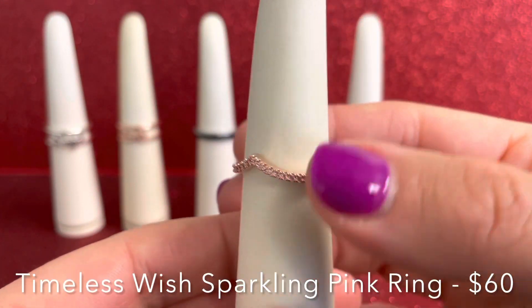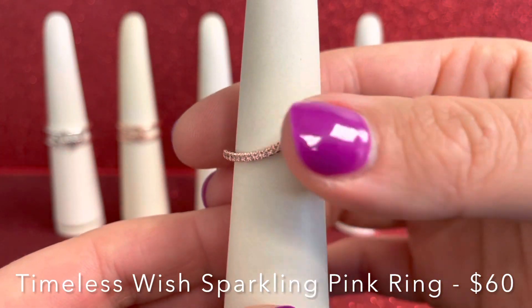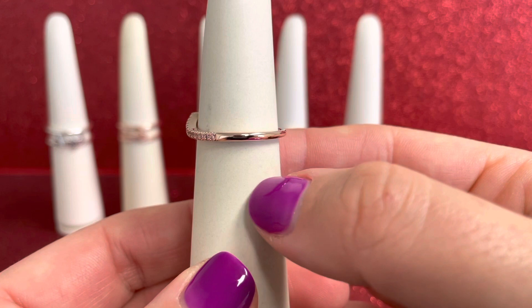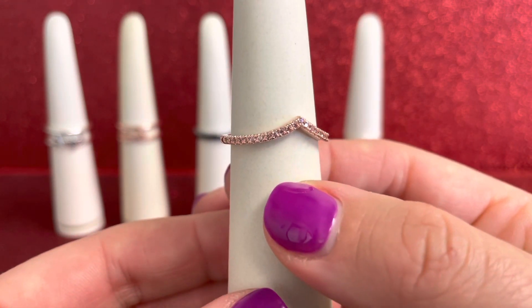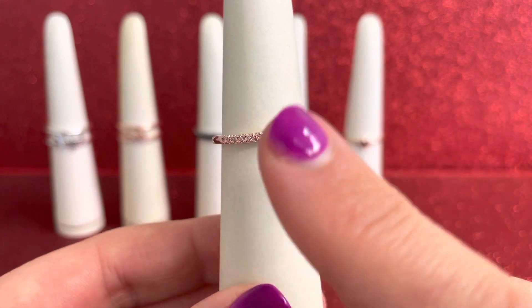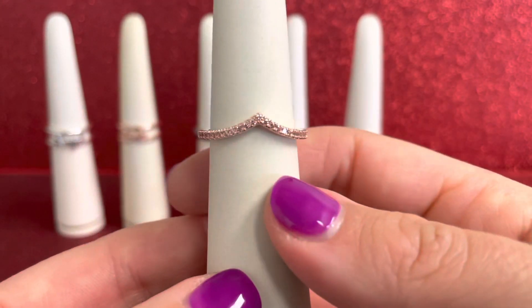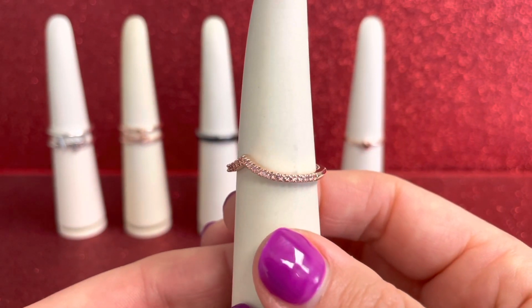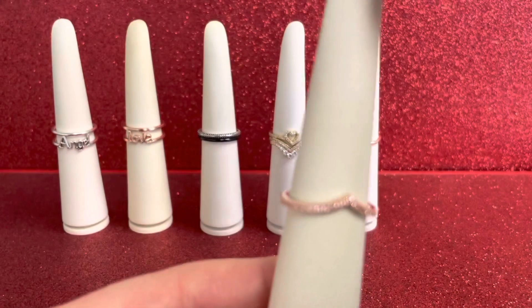Here we have another new one in our Pandora Timeless Wish — this is our Sparkling Pink Ring. This is with our 14 karat rose gold plated unique metal blend and we have 25 bead set round brilliant cut fancy fairy tale pink cubic zirconias. That's my favorite name for our cubic zirconias — the fancy fairy tale pink. Again you get that V shape, which is so great for stacking.